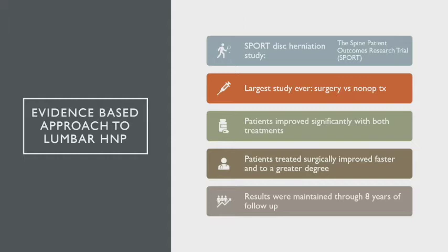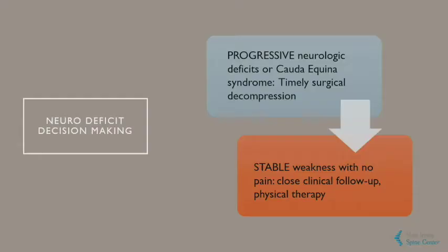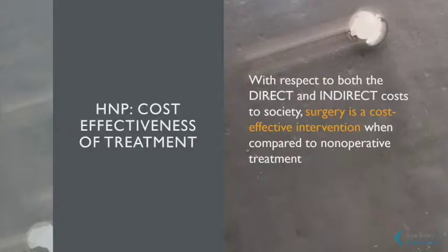The largest study ever is known as the SPORT trial — the Spine Patient Outcomes Research Trial — which compared surgery to non-operative care. Patients improved significantly in both groups; the surgical group did improve faster and to a greater degree, and these results were maintained for the eight years of follow-up. Poorer outcomes were seen when neurologic deficits, significant meaningful weakness, or urinary issues were present and progressive — then a timely surgical decompression is warranted. One other subset: painless weakness with no pain but a non-functioning leg does not respond well to surgery, and physical therapy is appropriate. Surgery has been shown to be cost-effective compared to non-operative groups for disc herniations.